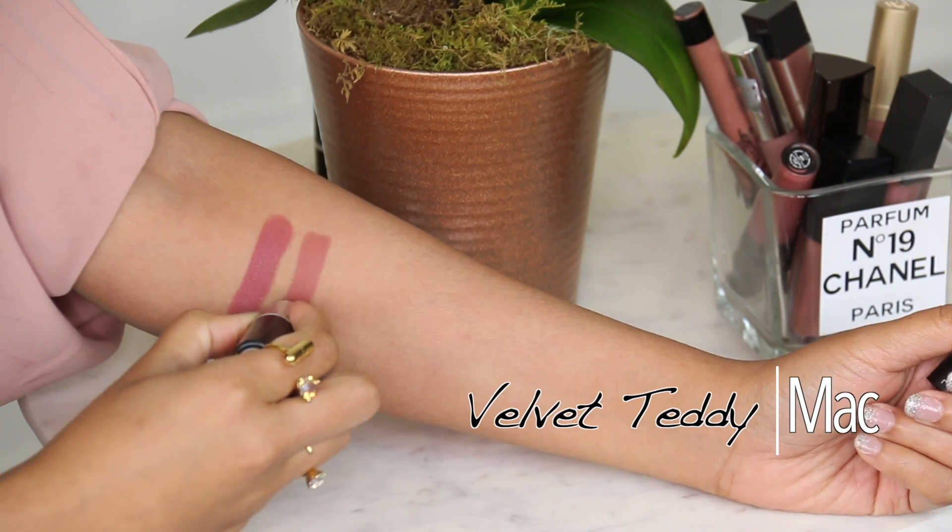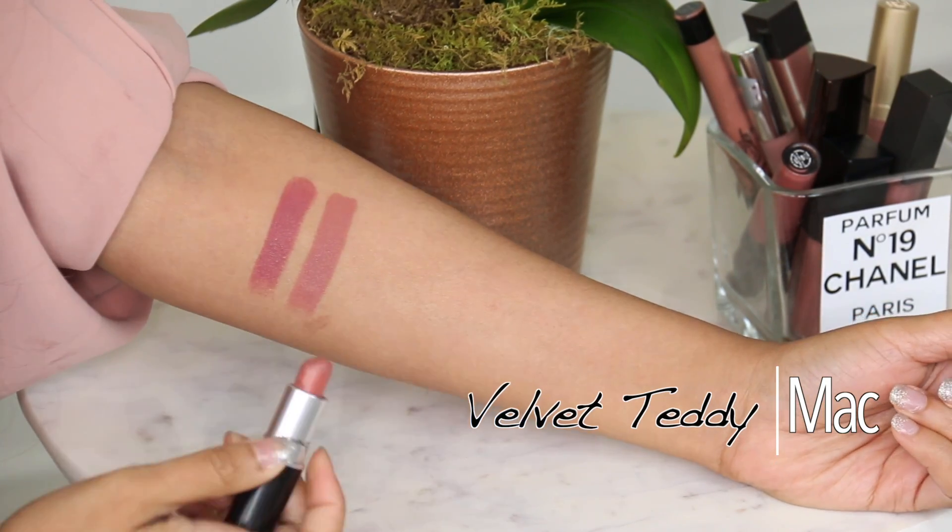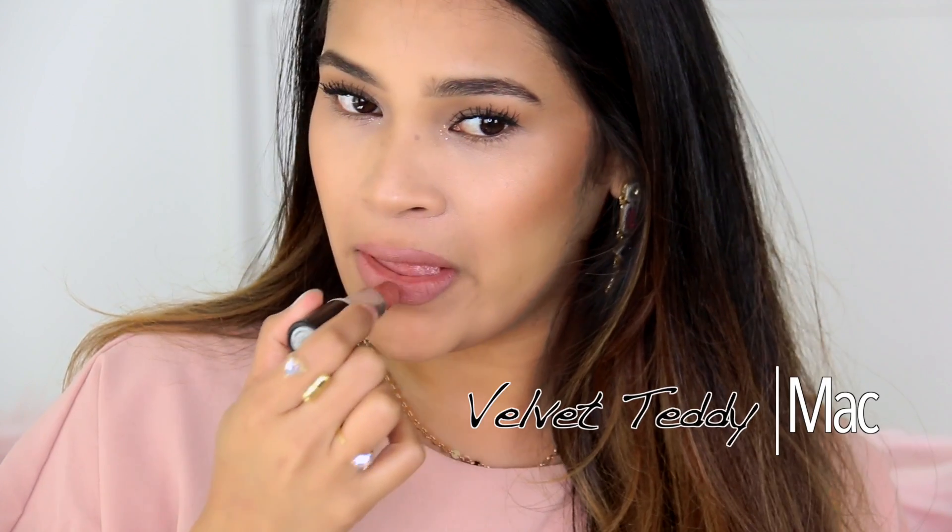Next is probably my lightest nude that I love — this is Velvet Teddy by MAC. It's a beautiful color. I wouldn't wear this one by itself; I definitely line my lips first. Three lip liners I love that go with all my nude lipsticks: Chi by ColourPop, BFF2 by ColourPop, and Stripped Down by MAC. Velvet Teddy is a great choice if you want a really pale, pinky nude.